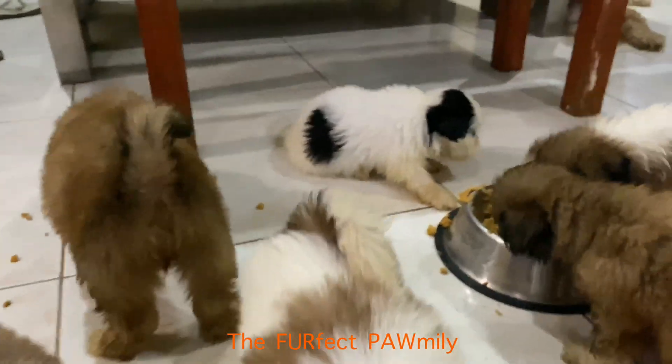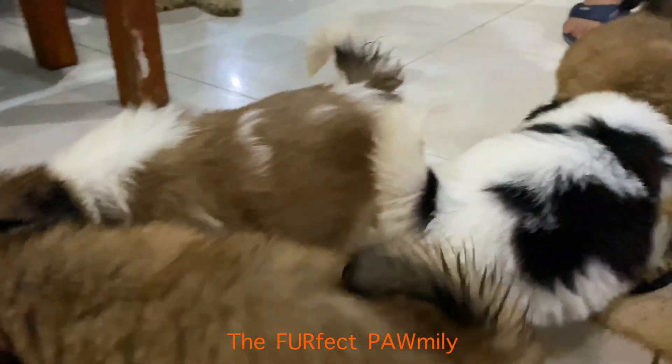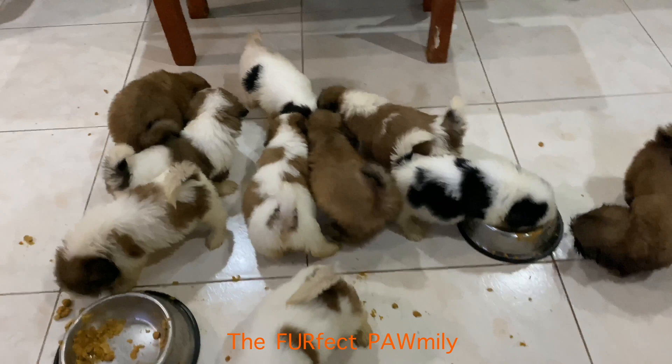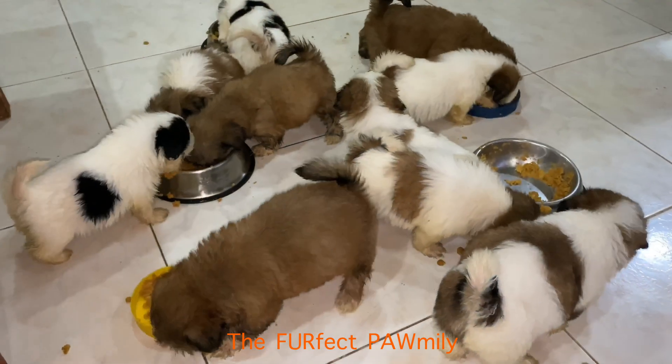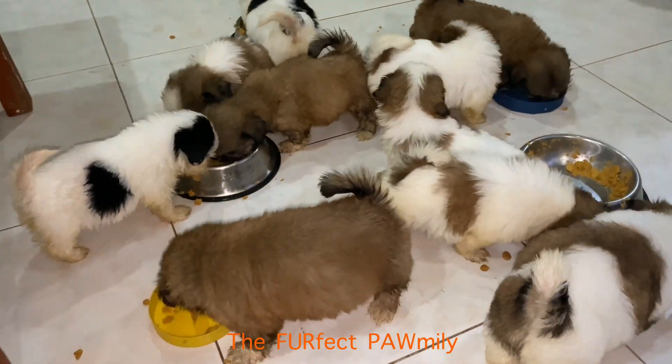If they are still a puppy, they may require 4 to 6 meals a day. This is because this breed is susceptible to hypoglycemia. With such a fast metabolism, they cannot hold much of an energy reserve.